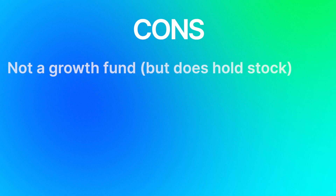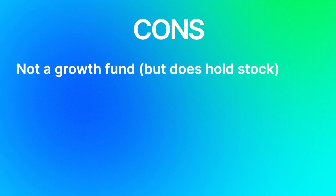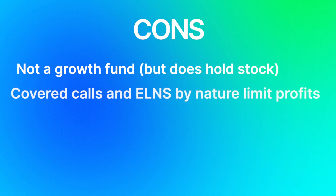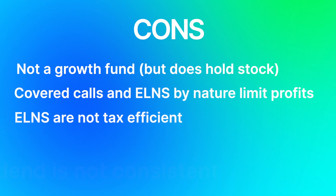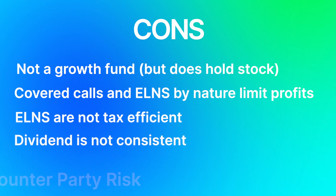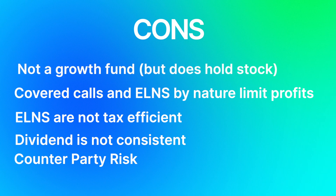Let's get into some of the pros and cons of JEPI. For long-term investors, this might not be the best option, as JEPI is not a growth fund, but it does have growth characteristics in the form of stock holdings. JEPI also uses covered calls and ELNs which limit the fund's potential for profit. Based on the numbers, it looks like most of the dividend yield is actually coming from ELNs, which do have unfavorable tax treatment. JEPI's income can vary wildly, which means that the dividends are also not consistent. And because of the use of ELNs, counterparty risk exists, meaning when the money is lent out there's no guarantee that money actually comes back, even if it's in the terms of the ELN.